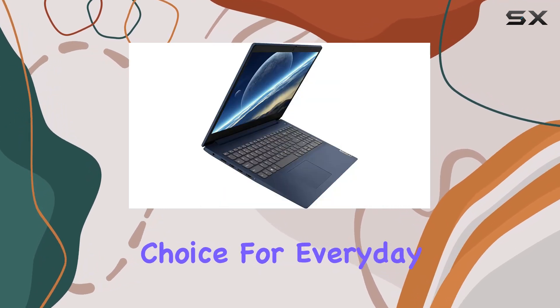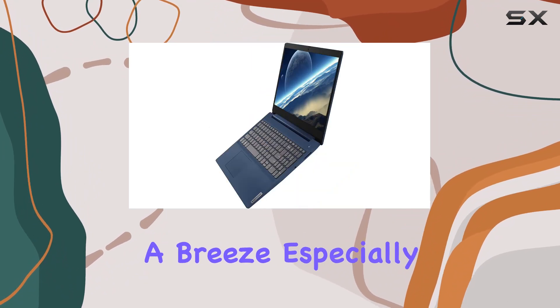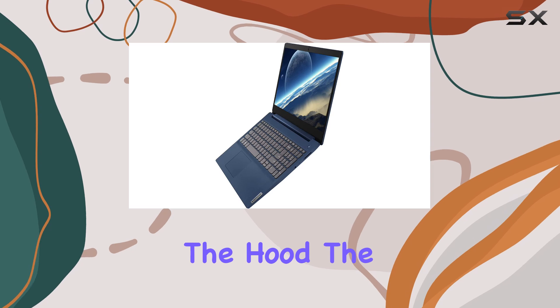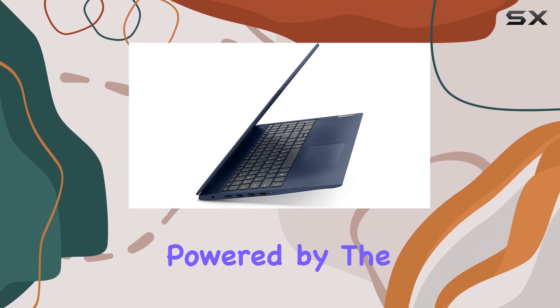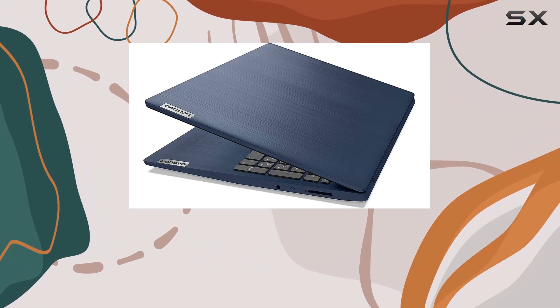It's a great choice for everyday tasks, and the touchscreen functionality makes navigation a breeze, especially with Windows 10 Pro. Under the hood, the IdeaPad 3 is powered by the 10th generation Intel Core i5-10210U processor.